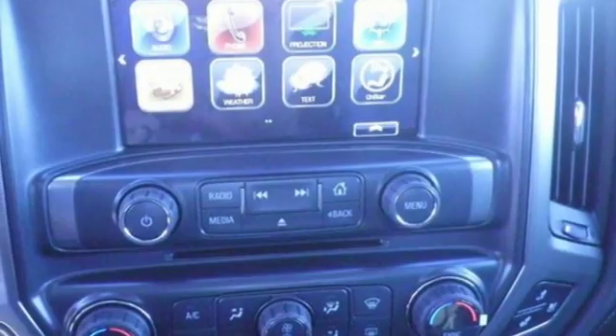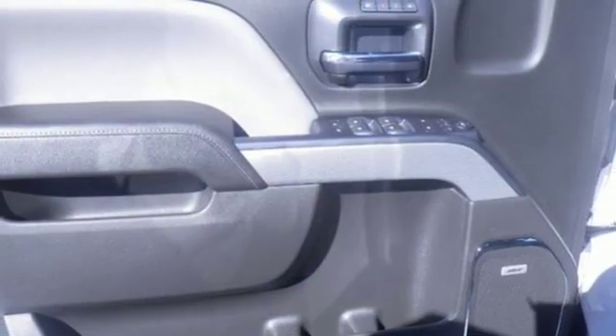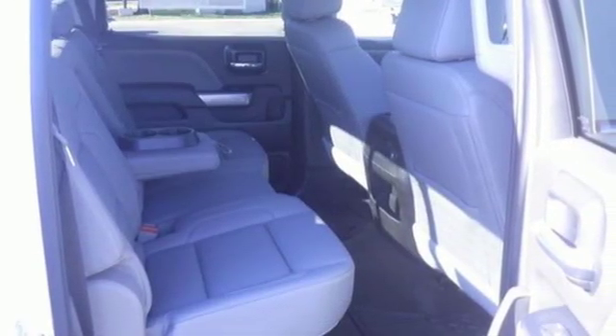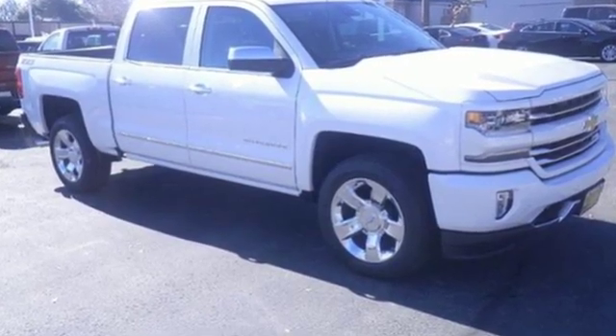Haul and tow safely with Stabilitrak. Relax while you tow in a quiet cabin insulated by triple-seal inlaid doors and an aerodynamic windshield. It'll give you all the muscle you need while it watches your back the entire way. Check out the strength and safety of this Silverado today.